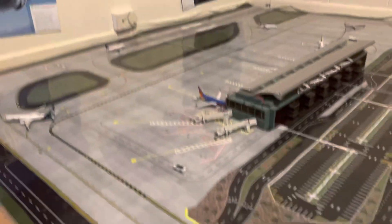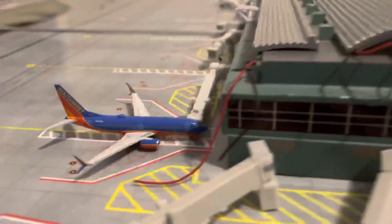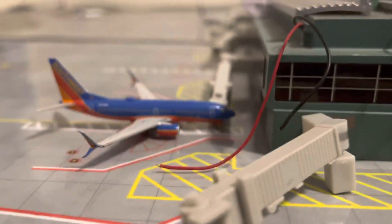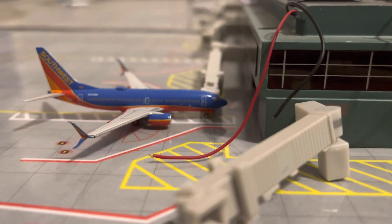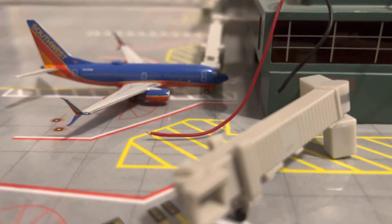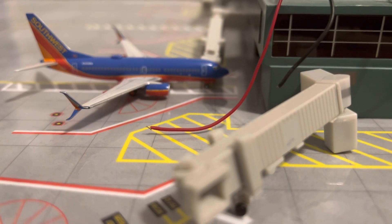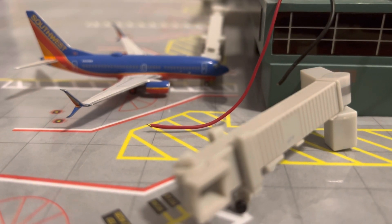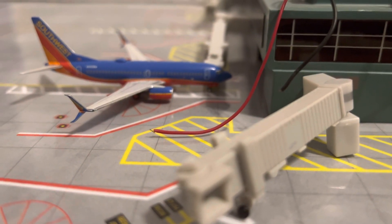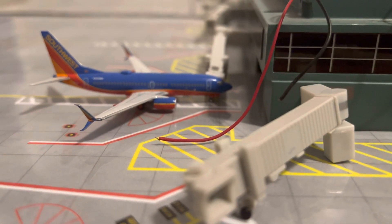Let's start over here at the main terminal. We have a Southwest 737-700 in the Canyon Blue livery with split scimitars. He arrived from Houston around two hours ago and he's done for the night. He's going to fly out to Las Vegas in the morning.